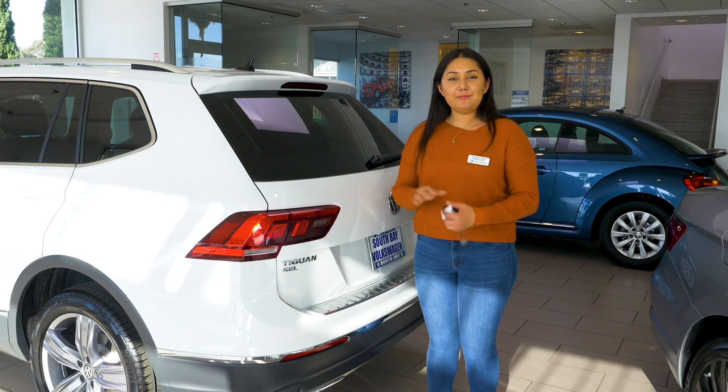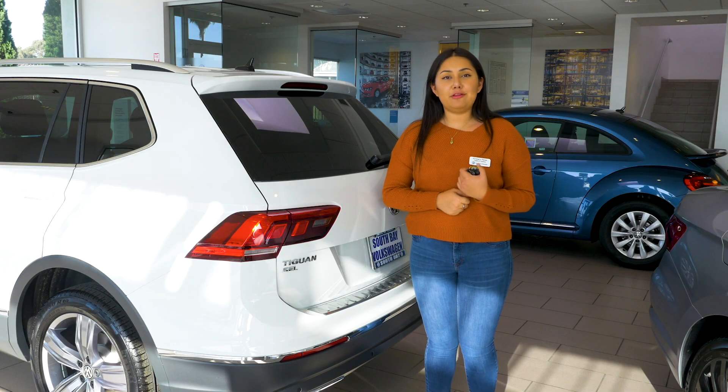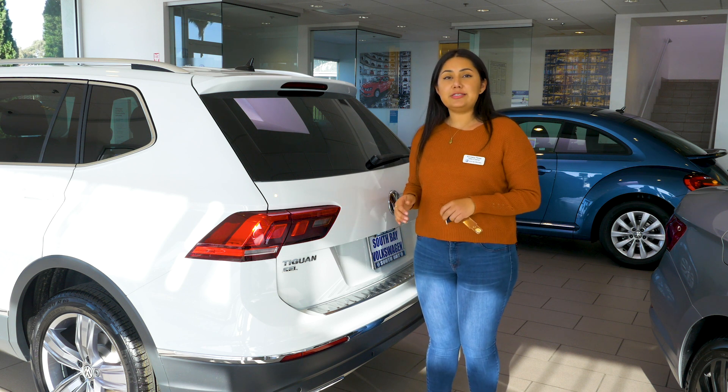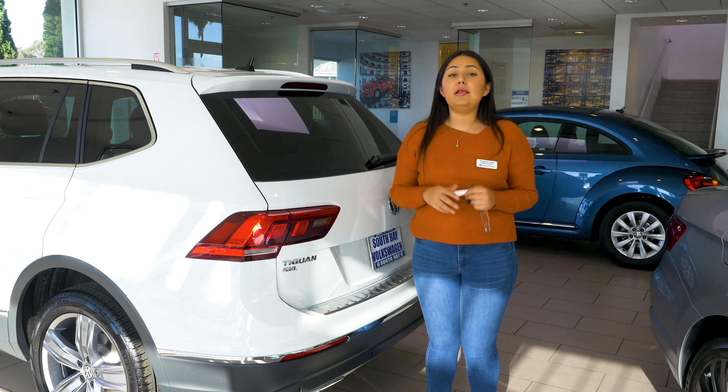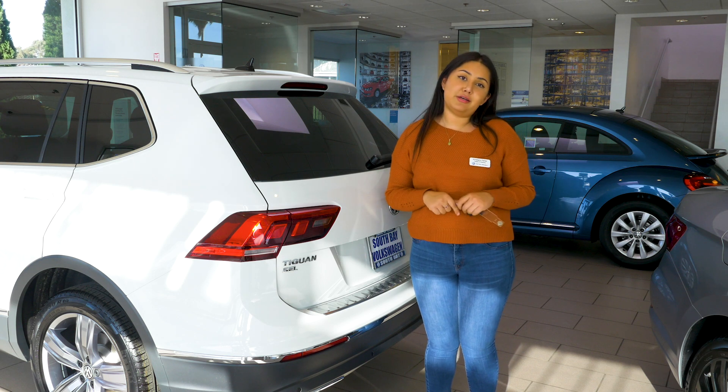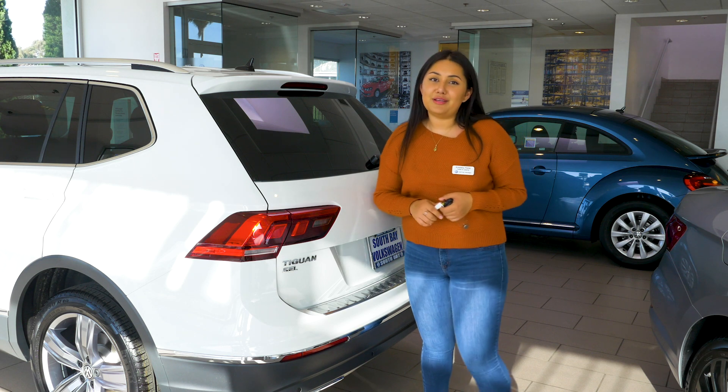If you have an SEL Premium Tiguan, this is another added feature available with Kessy — the ability to easily open your trunk without having to use your hands. There's also a button right up at the top that's going to allow you to get your stuff in and out without using your hands as well. Click that button and the trunk will go down as soon as you walk away — let me go ahead and demonstrate that for you guys.